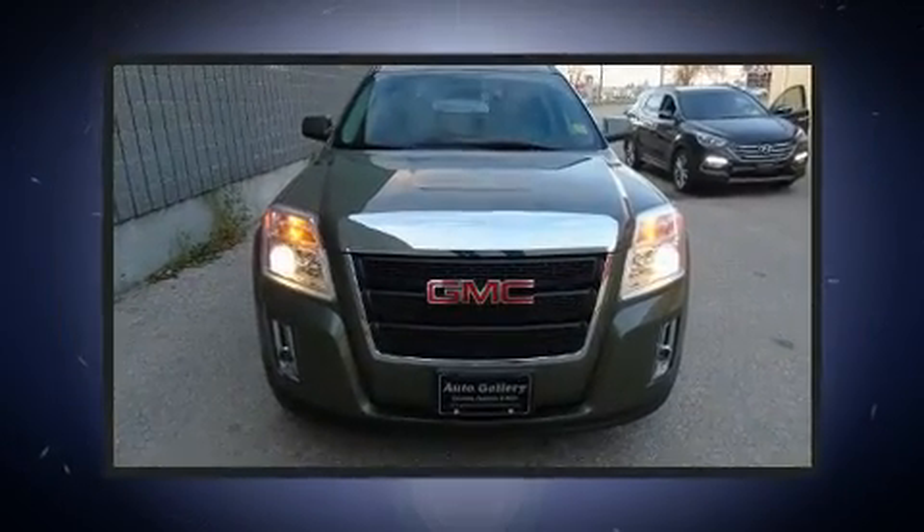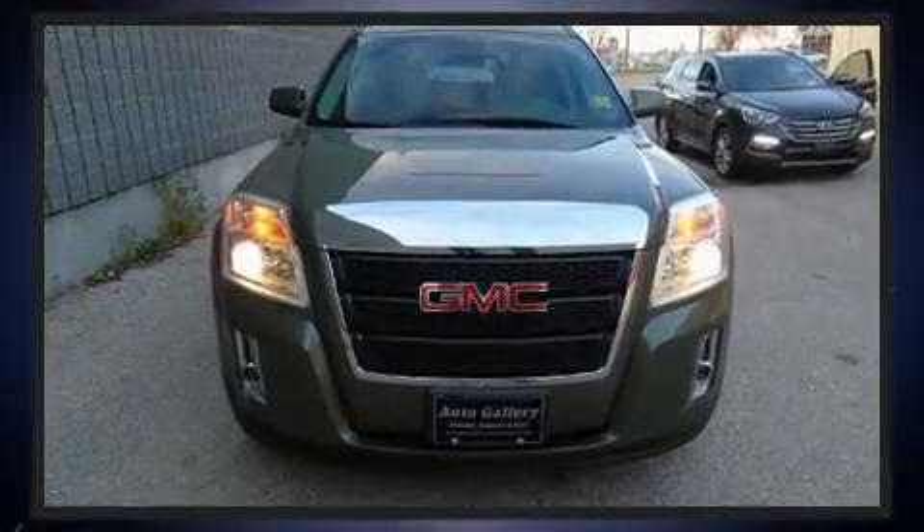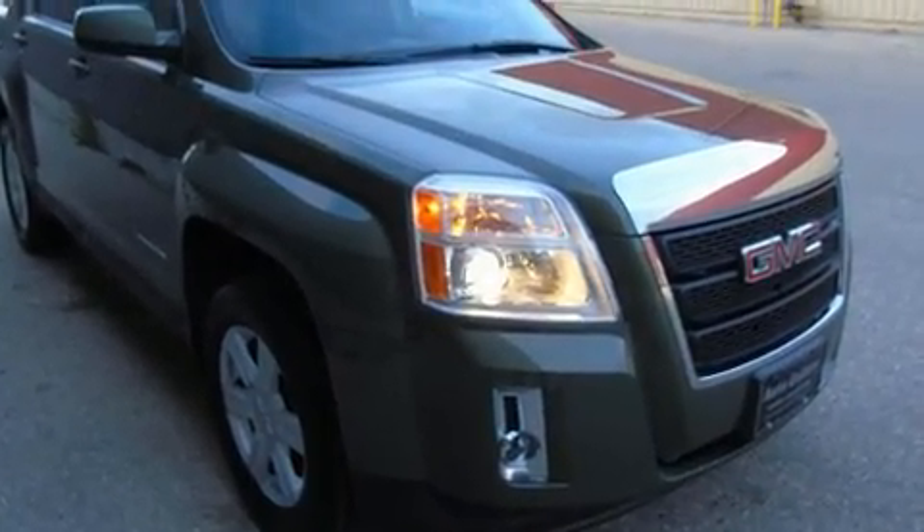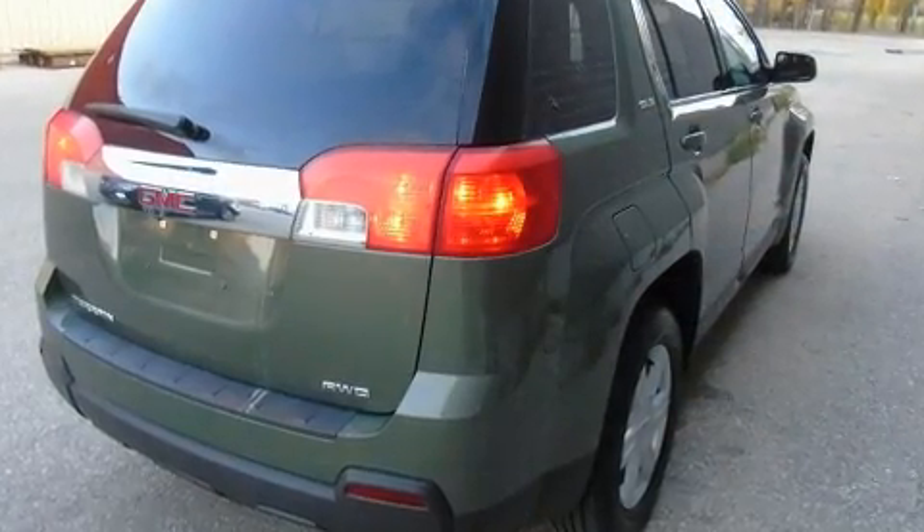Top features include cruise control, one-touch window functionality, variably intermittent wipers, an automatic dimming rearview mirror, power door mirrors and heated door mirrors, remote keyless entry, and much more.